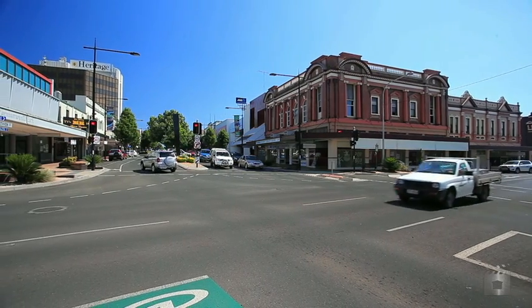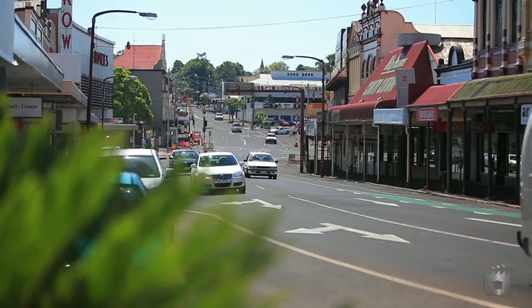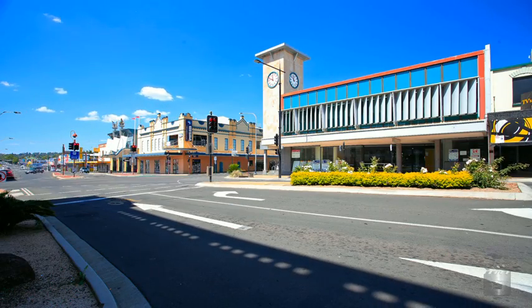High ceilings at the street level entry provide a sense of grandeur and space, providing a unique opportunity for a variety of retail and commercial uses within this prominent property.